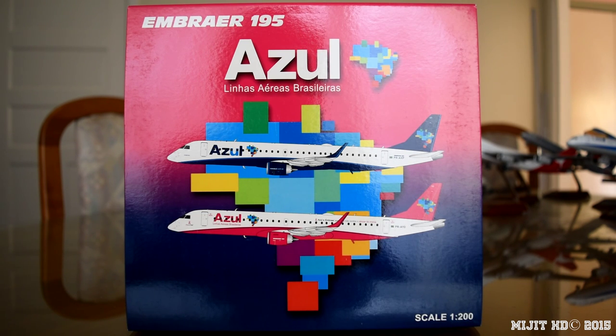Main hubs are Campinas Viracopos, Belo Horizonte Confins, and Rio de Janeiro Santos Dumont. Focus cities are Belo Horizonte Pampula, Curitiba, Manaus, Porto Alegre, Recife, Ribeirão Preto, Salvador de Bahia, and Sao Paulo Guarulhos.